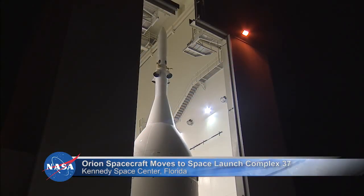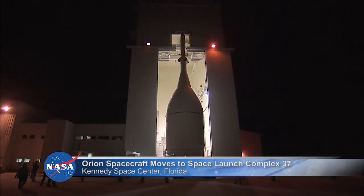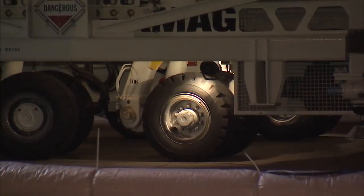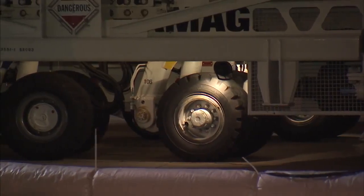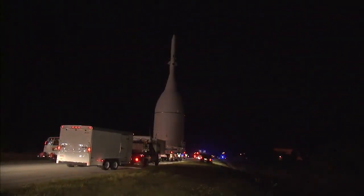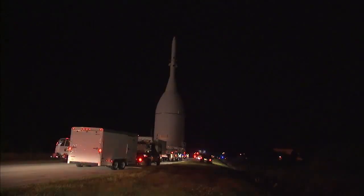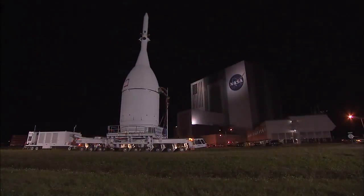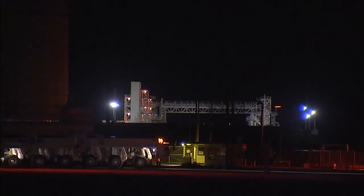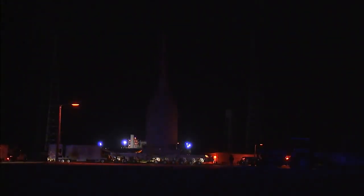NASA's Orion spacecraft moved out of the Launch Abort System facility at Kennedy Space Center in the evening of November 11 for its trip to Space Launch Complex 37 at Cape Canaveral Air Force Station. Traveling at about 5 miles per hour, the spacecraft made the trek from Kennedy's industrial area, traveled past the Vehicle Assembly Building, and continued past Launch Pad 39B on the way to its ultimate destination.